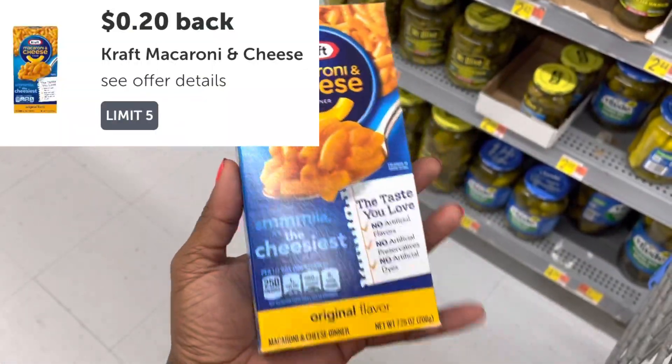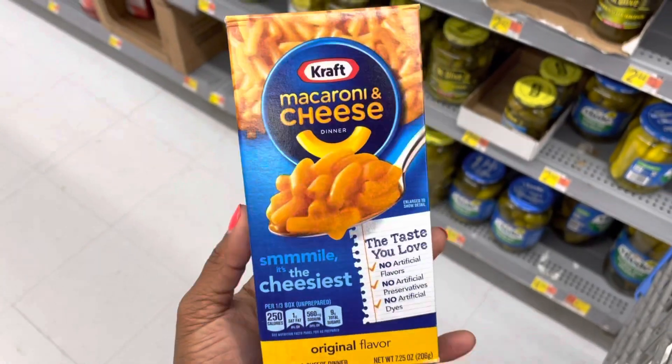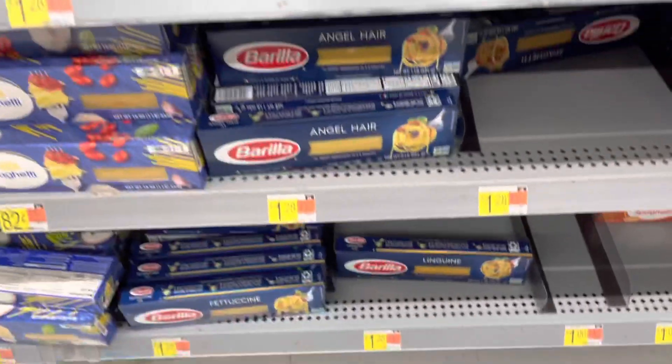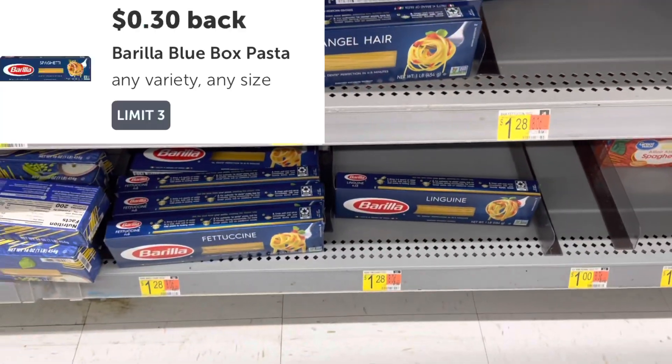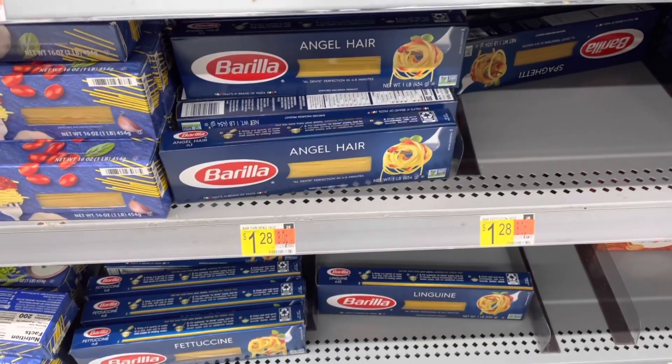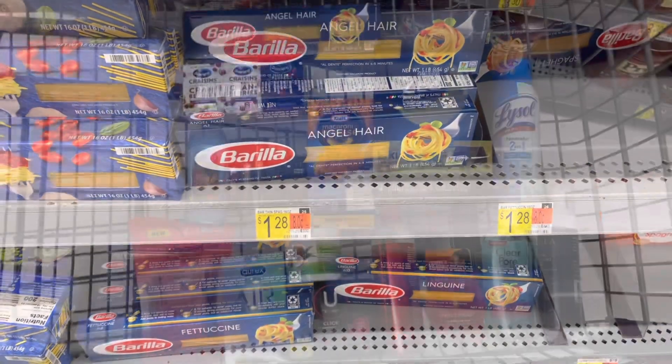The Kraft Mac and Cheese for $0.98 — I'm actually going to get $0.20 back from it, but we're still going to get it. I'm going to pick up a box of this Barilla Pasta — it's $1.28 in my store, and this one has the $0.30 rebate, so it's going to be $0.98 after the rebate.